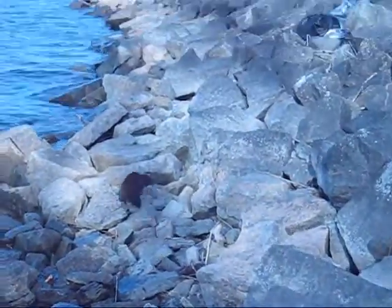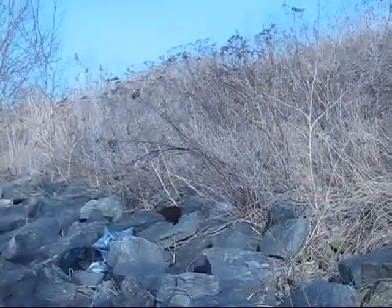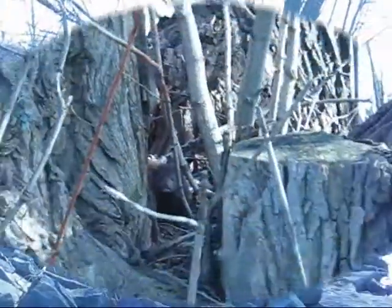They eat fish and small mammals. It's very common for them to live right here next to the river, or any body of water.